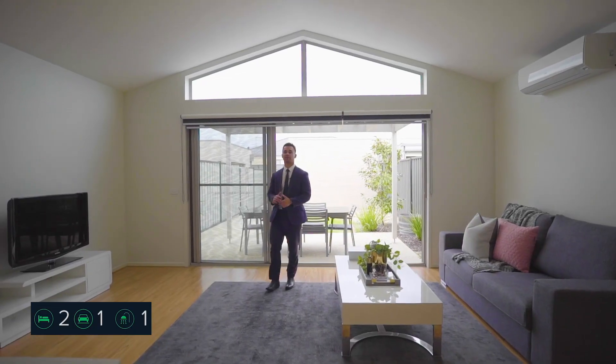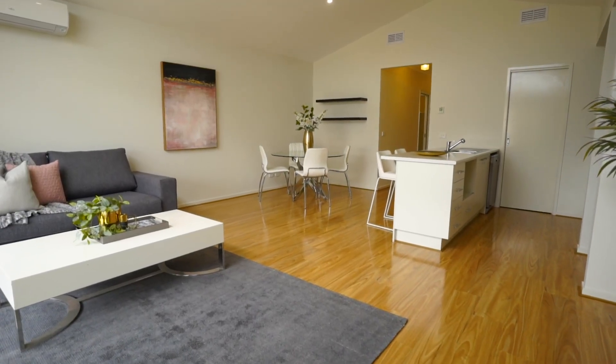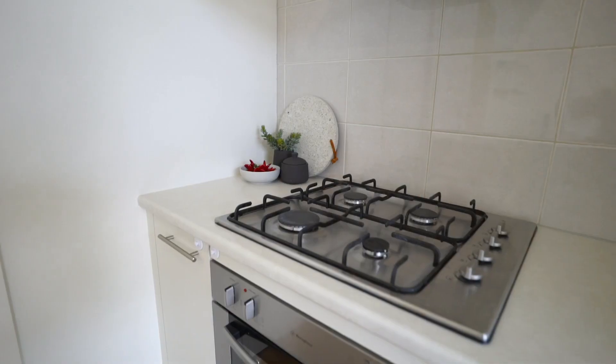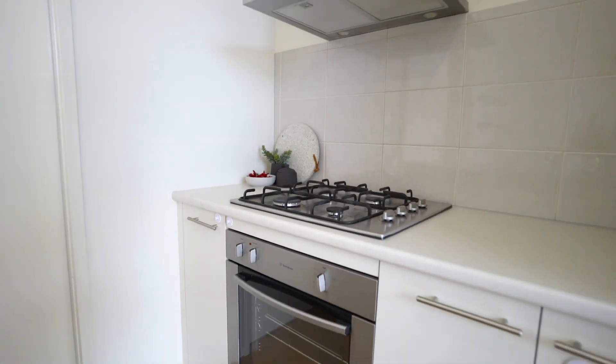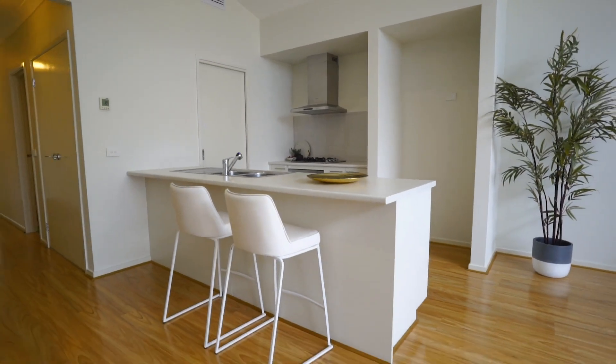So what do we have on offer here today? What we have is an open plan home, which is perfect for a first home buyer, an investor, or even a young family. To summarize, we have two bedrooms, open plan living, an outdoor entertainment area, heating and cooling, plus much, much more.